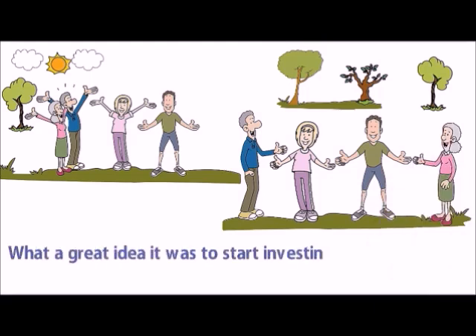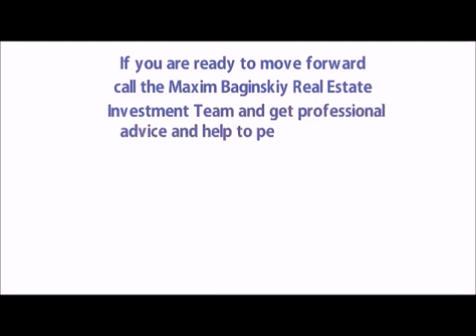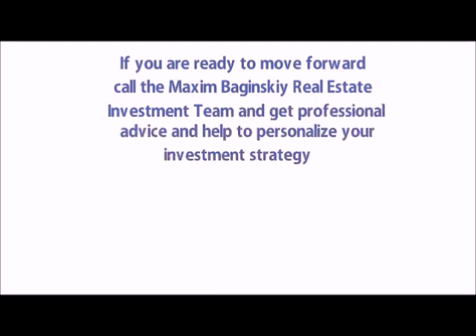What a great idea it was to start investing at the age of 40. If you are ready to move forward, call the Maxim Baginski Real Estate Investment Team and get professional advice and help to personalize your investment strategy. Call 416-832-8343 or visit online at www.investconnect.ca.